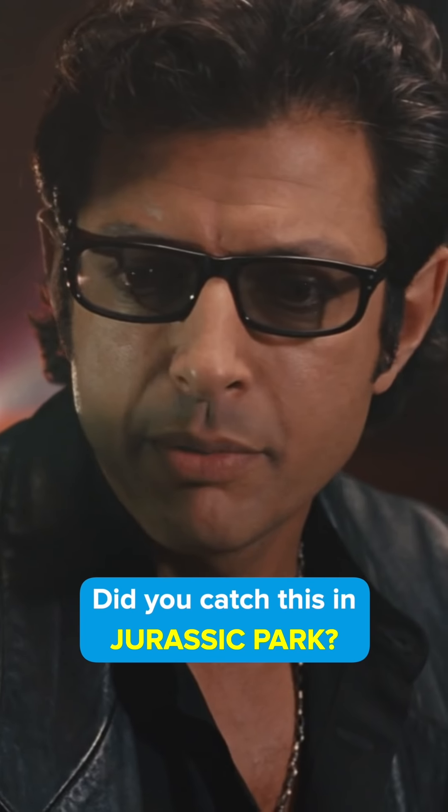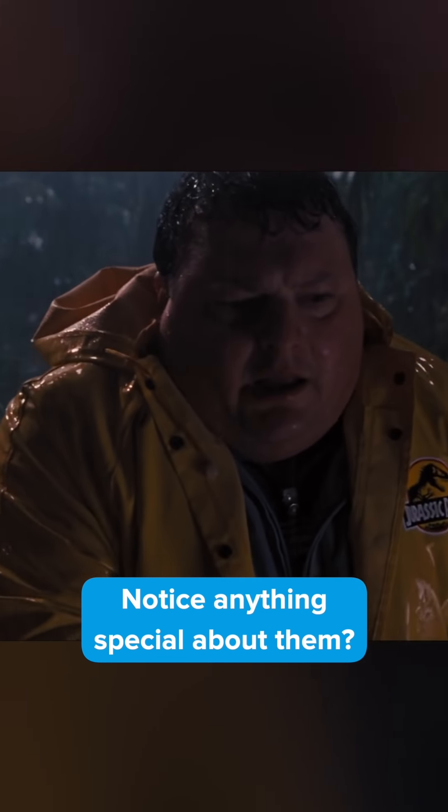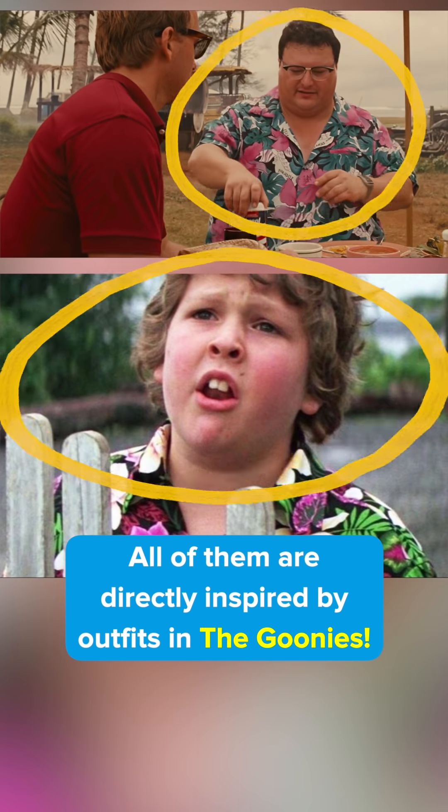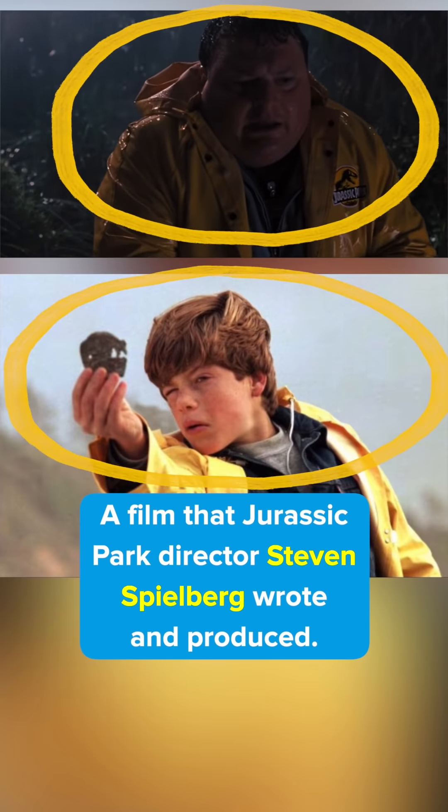Did you catch this in Jurassic Park? Take a look at the three outfits Dennis Nedry wears. Notice anything special about them? All of them are directly inspired by outfits in The Goonies, a film that Jurassic Park director Steven Spielberg wrote and produced.